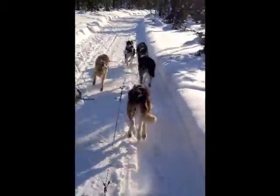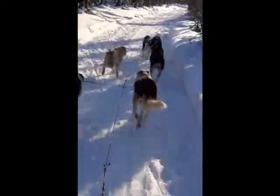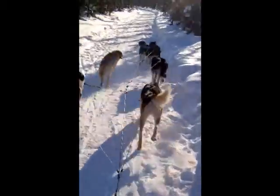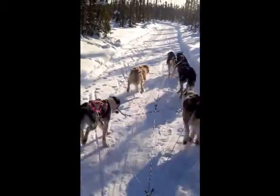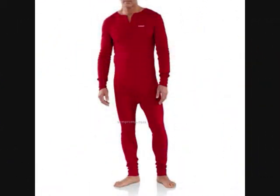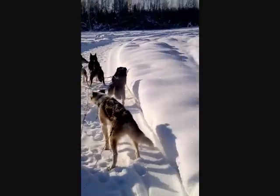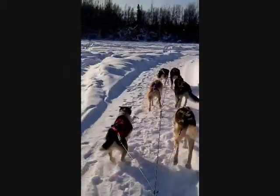How should you dress for such an endeavor? Alaskans always say, dress for warmth, not to impress. Cold hands and feet are never any fun. Warm layers are a must. First, start with a layer of clothing that has moisture-wicking properties — this layer is better known as long johns or long underwear that move body moisture away from the skin, thus preventing the escape of heat.